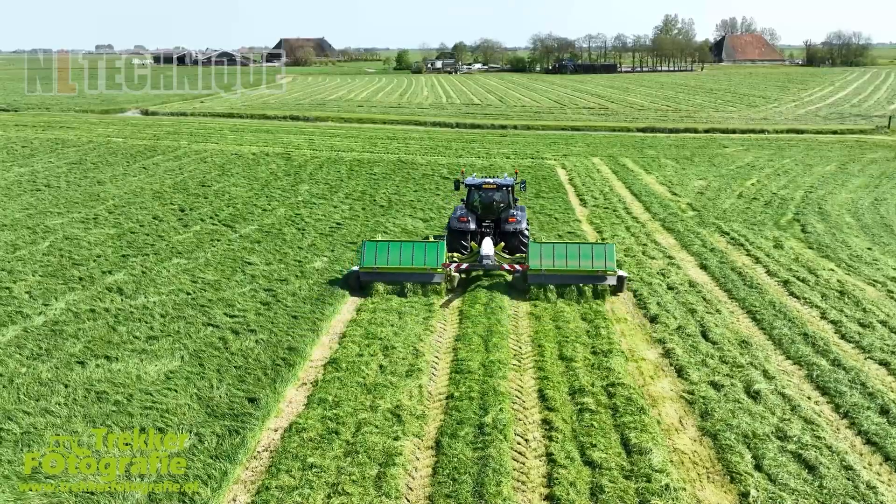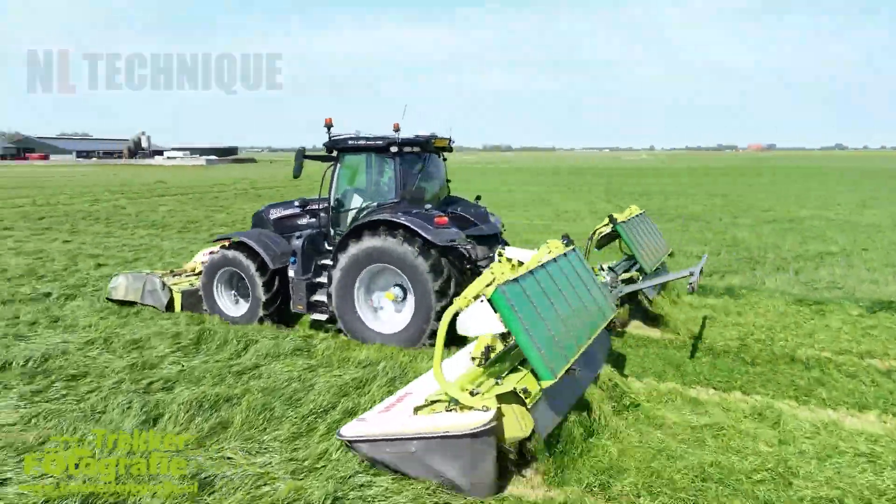This mower moves on grass and does its work as smoothly as a razor on a man's beard.